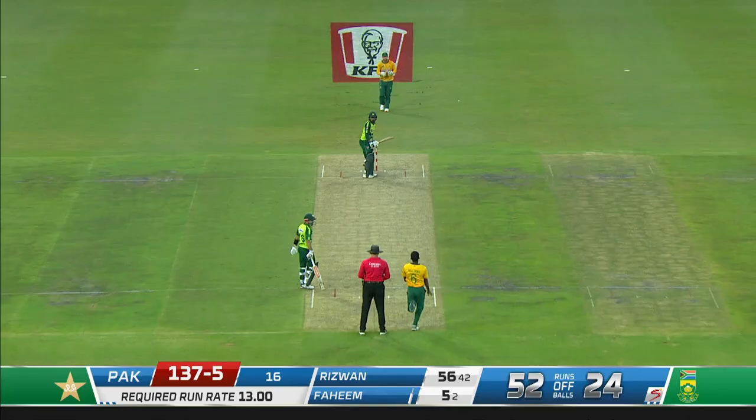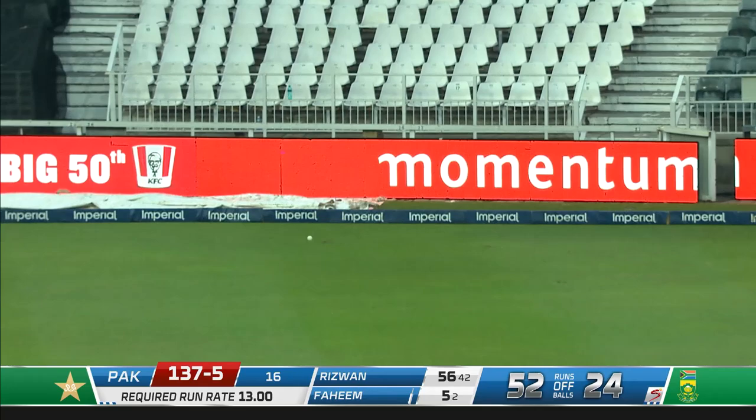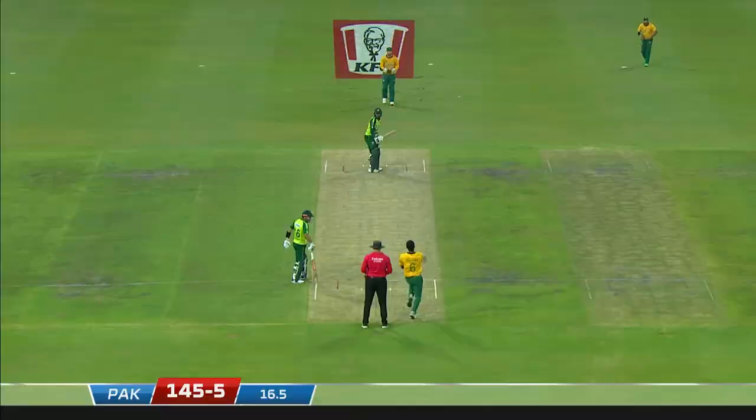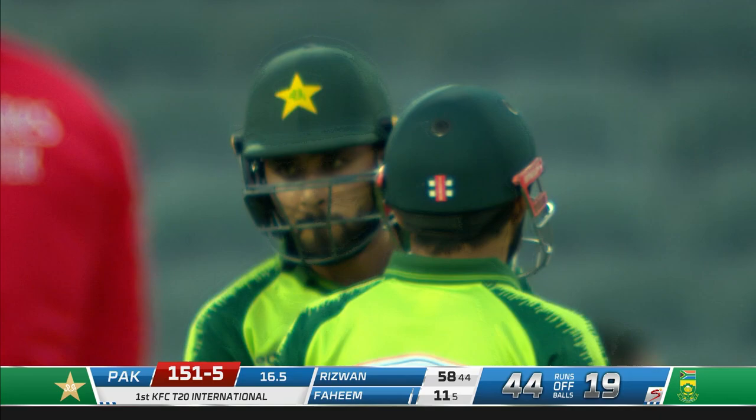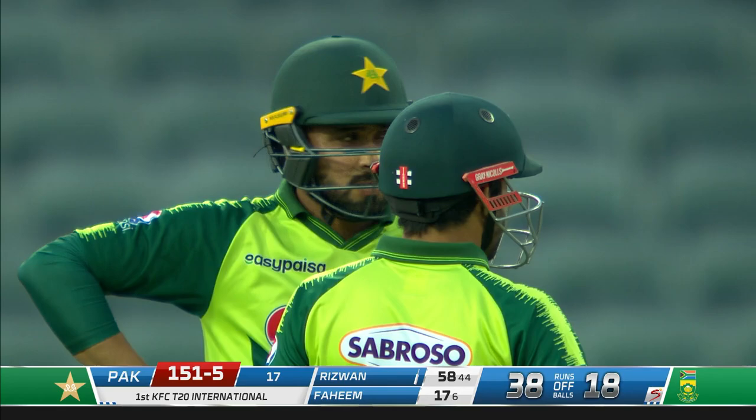He swatted that away really well. Williams — thick outside edge, big thrash at that and that's gone for four, first of the over. Hard down the ground, that's a lovely shot and that's gone for six. That couldn't be a better way to finish the over. Really good shot from Fahim makes it 14 runs for that over, 17 gone, 151 for five.